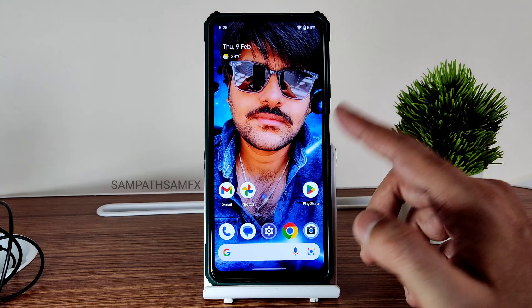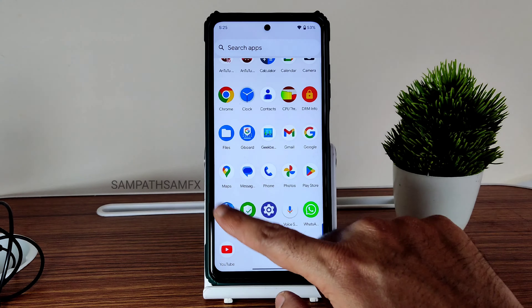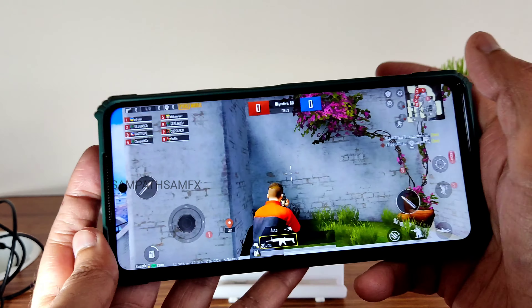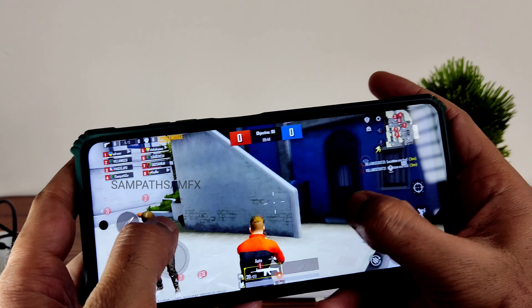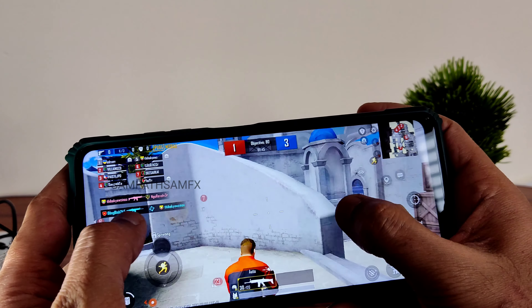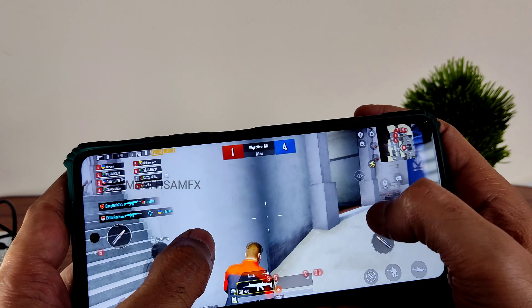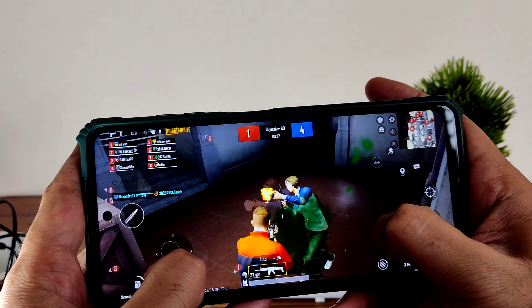Now let's see PUBG Mobile gameplay — how this ROM handles it. Obviously you won't get a high FPS count here. As you can see, nothing fancy — smooth plus ultra gameplay is only available. The volume panel you get is basic. According to the 40 FPS cap, it's fine actually.